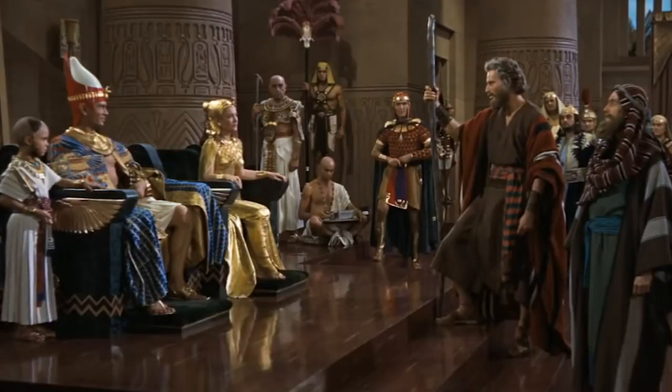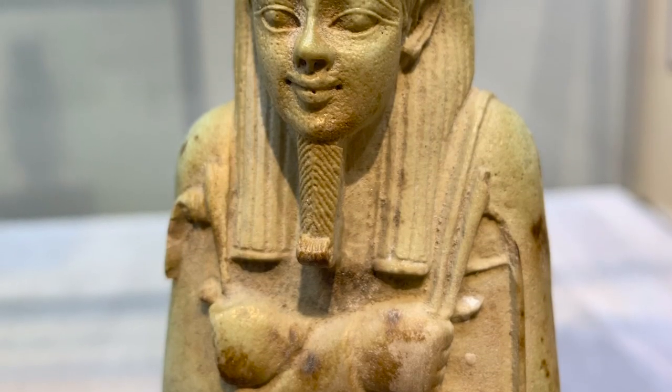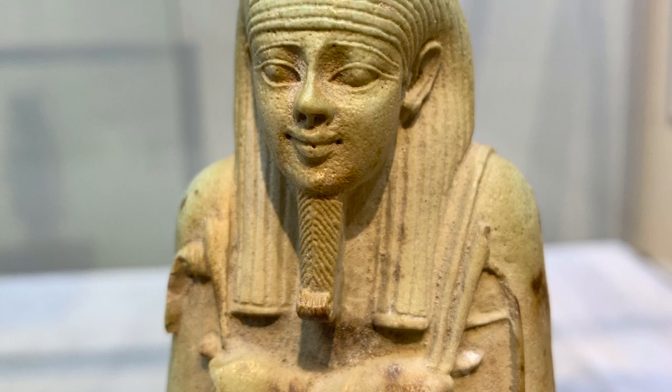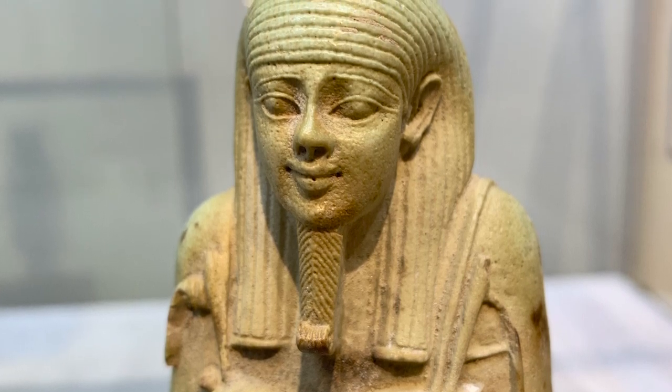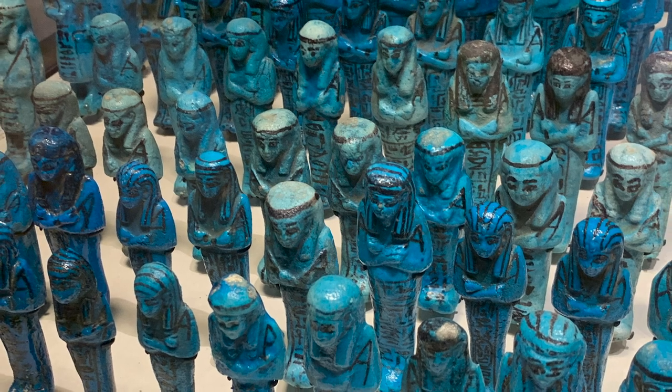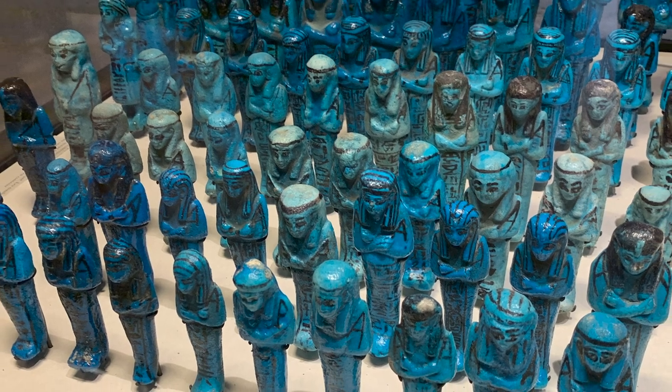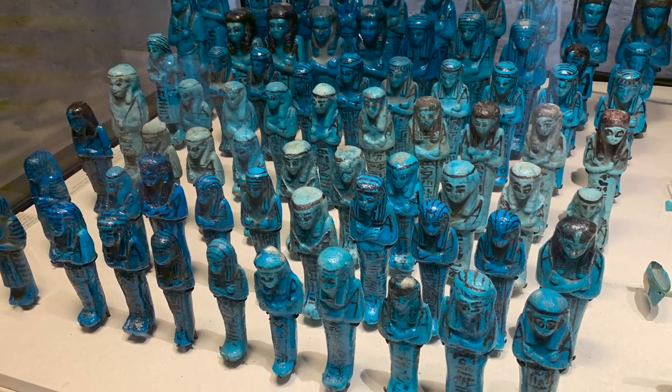In other words, be his slave. The word shabti is usually translated as 'answerer.' During the New Kingdom, which was 1539 to 1075 BC, the figures were made to resemble the tomb owner by being fashioned in the form of a mummy bearing the owner's name. In a typical tomb, the deceased would be bestowed a box of shabtis — one statue for every day, 365, plus one overseer shabti for every 20 laboring shabtis. So every tomb would have about 400 of these.